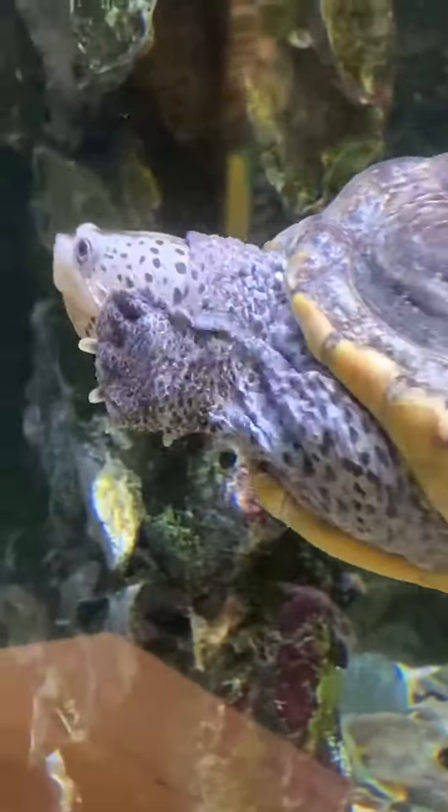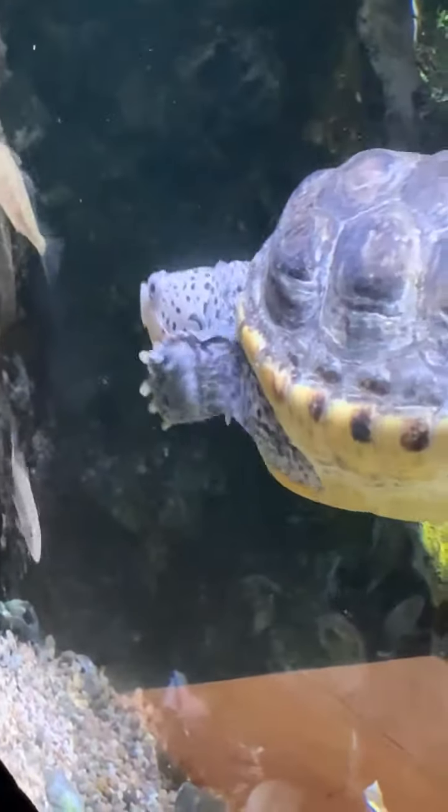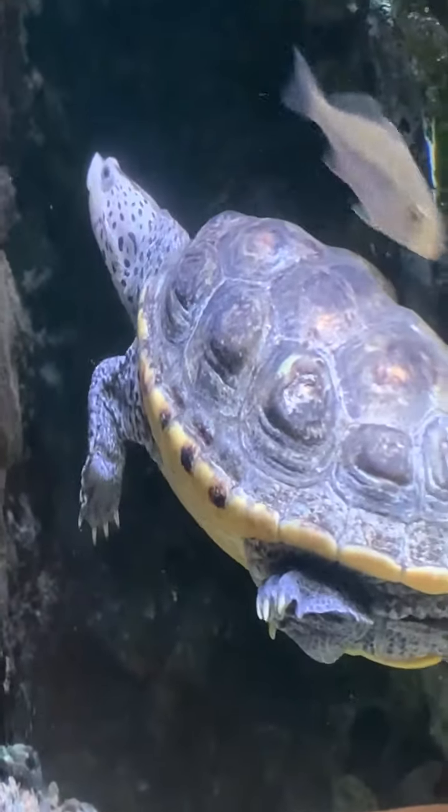When this is all over, and if we all stay healthy and well, I hope to see you at the Science Museum. Come visit our diamondback terrapins.